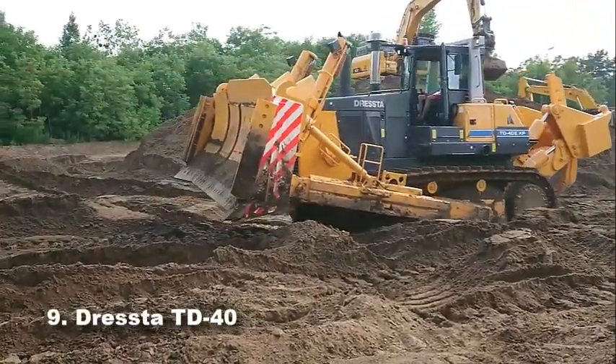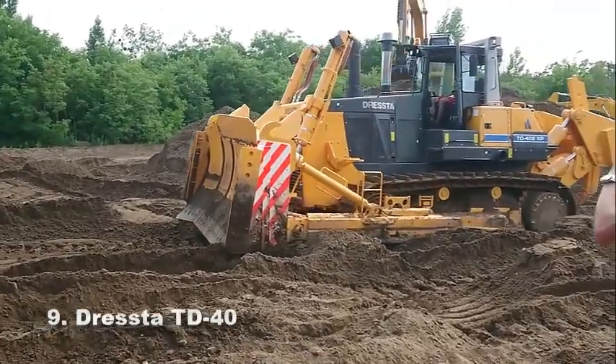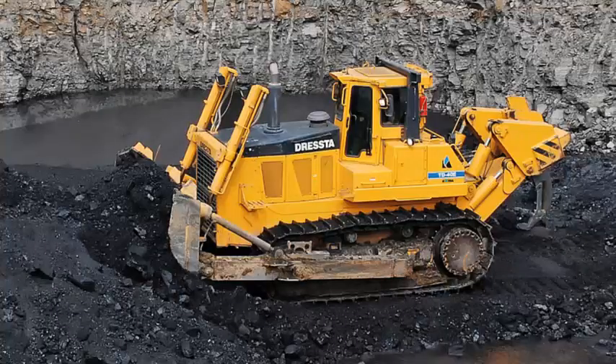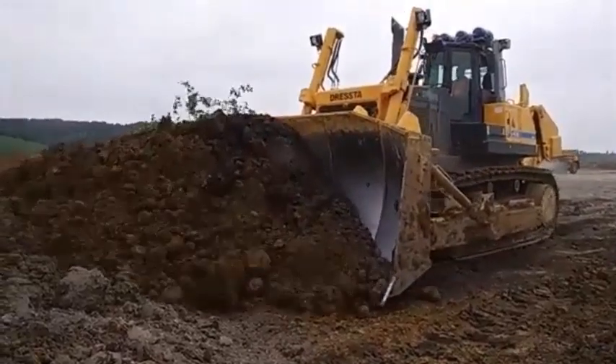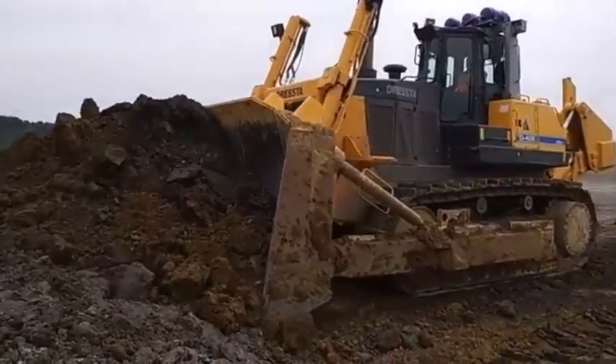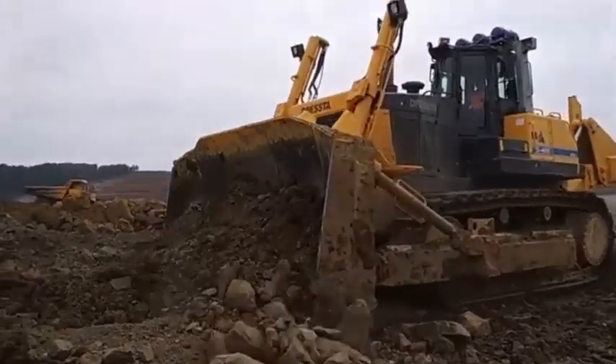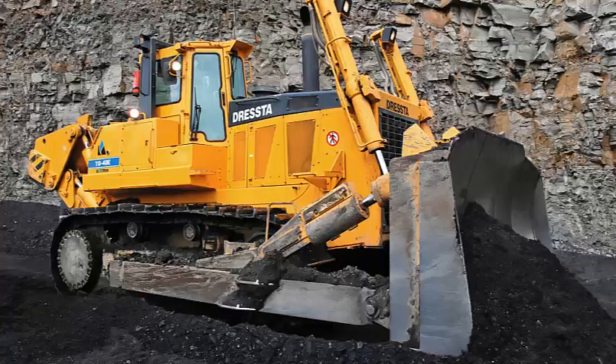Number 9: Dresta TD40. With an operating weight of 67.7 tons and a net power of 515 horsepower, the TD40 is not only one of the largest dozers in the world, but also the heaviest and most powerful crawler dozer ever built by Dresta. This large crawler dozer features a superior drawbar pull and immense ripping performance, making it ideal for the most challenging, abrasive tasks — extreme-duty construction, coal, and mining job sites.